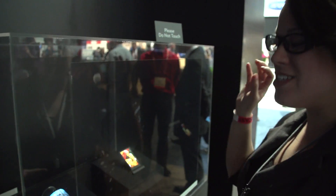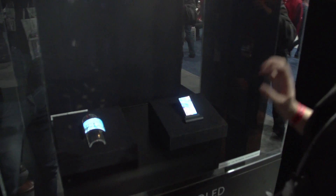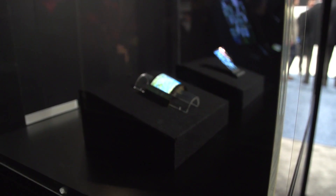Nicole Scott here from Mobile Geeks, and we have something exciting here at the Sharp booth. This is an OLED display with IGZO. IGZO is going to be like the next display technology that we're all really excited about, because the way it makes the display, it actually allows for higher pixel density than retina.